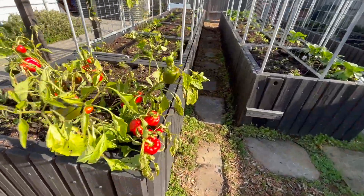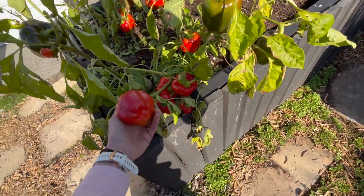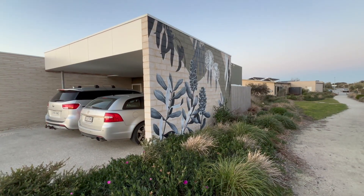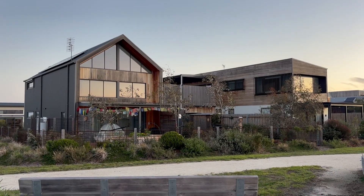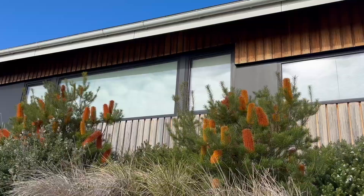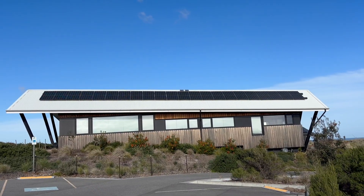A lot of people think sustainable living means missing out on some comfort - absolutely not. This is beautiful. Anyone can do passive solar design. There's no reason why a Metricon or anyone like that can't still do an eight-star home. As long as they just do the basic passive solar design principles, embed those in their design, make it all electric, throw some solar panels on - they're halfway there.